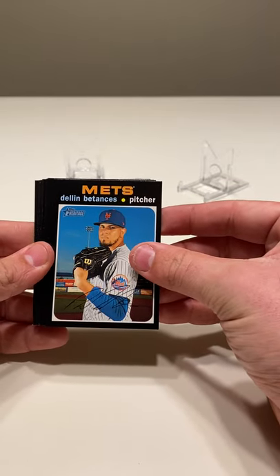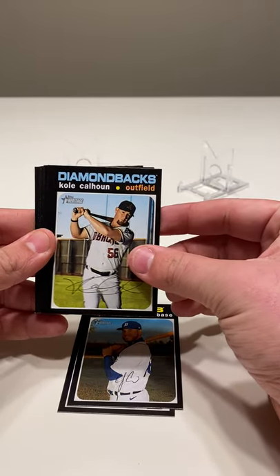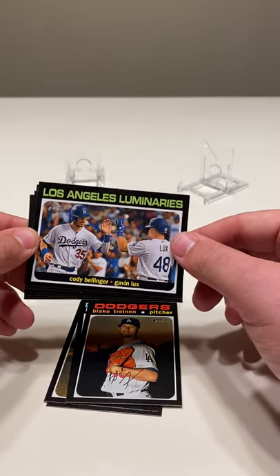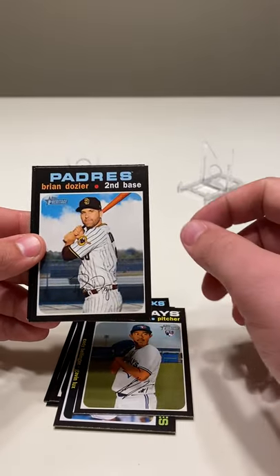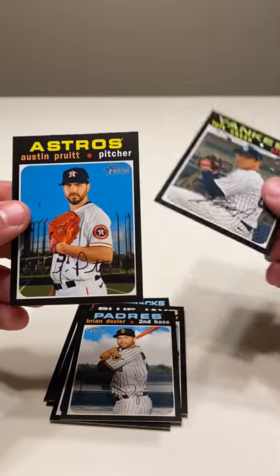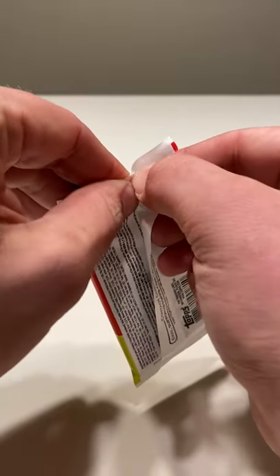Starting out with Dellin Betances, CJ Krohn, Kole Calhoun, Blake Treinen, Los Angeles Luminaries — Cody Bellinger and Gavin Lux — nice looking card. Sean Yamaguchi, Brian Dozier, looks pretty grainy like the picture wasn't clear or something, Luis Cessa, and Austin Pruitt. Hopefully wherever our autograph or relic card is, it isn't at the beginning — hopefully we can save it more towards the end.